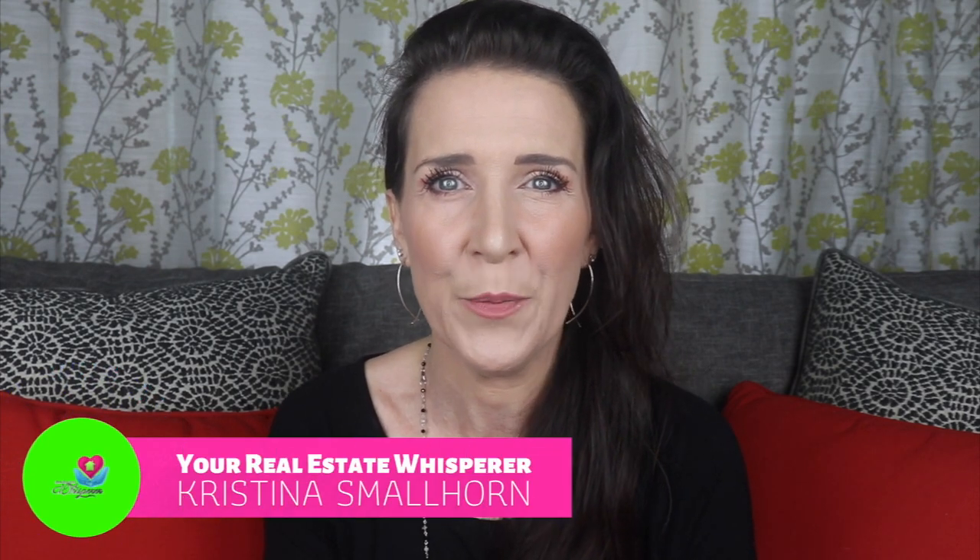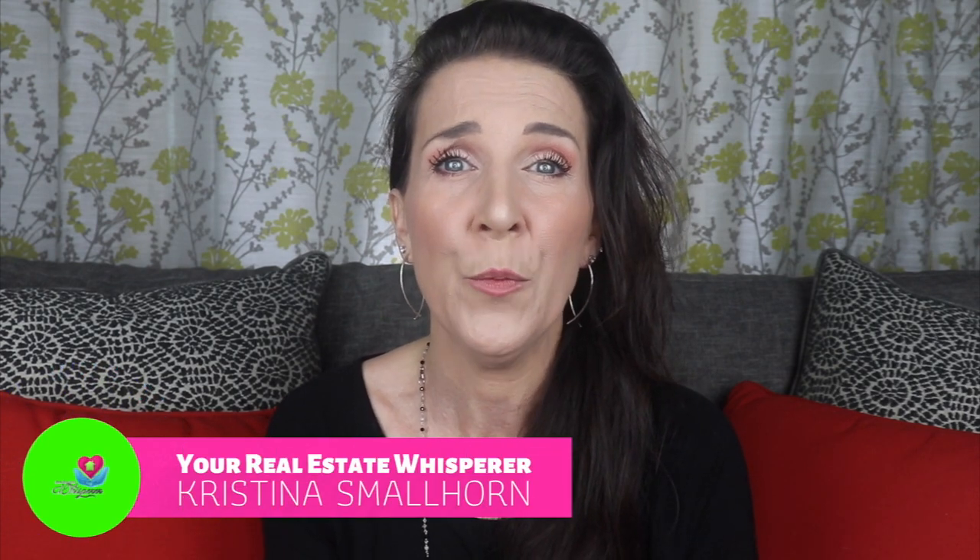Hi, my name is Christina Smallhorn, your real estate whisperer for Ascension Parish. If you're a homebuyer, you might be at the stage where you're going through the walkthrough. Many homebuyers get pretty excited and do a quick once-around without really taking a good look at all the things they should be. In this week's video, I'm going to be highlighting nine major things you should be looking for when going through your home walkthrough.